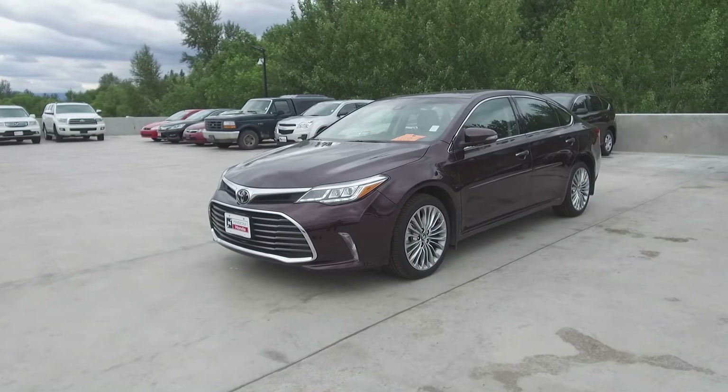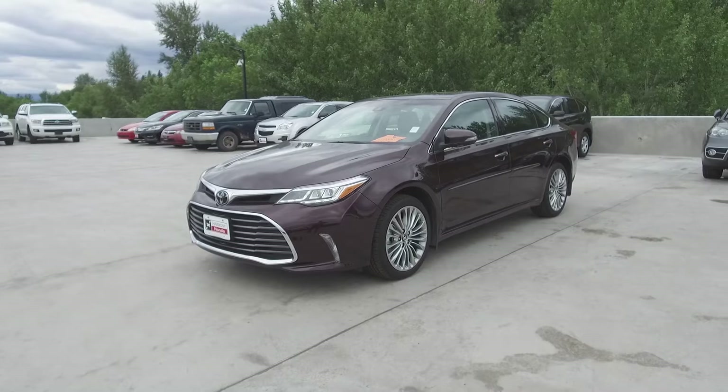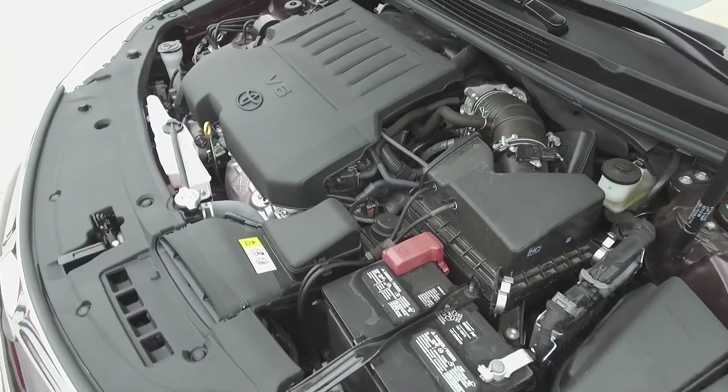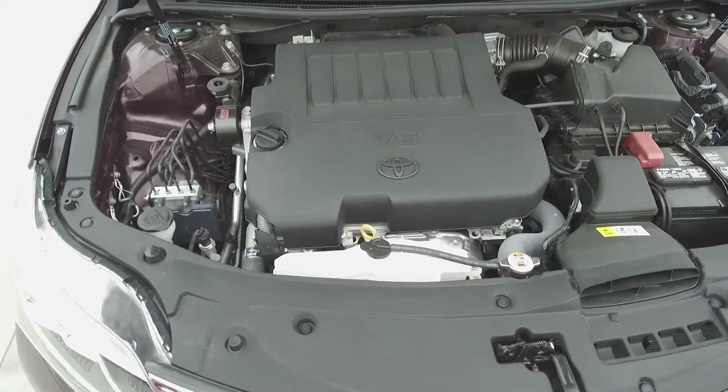Hey, it's Chris from Harmony Honda, and we're taking a look at a pre-owned 2017 Toyota Avalon Limited. Under the hood, we have a 3.5-liter six-cylinder engine, which produces 268 horsepower.